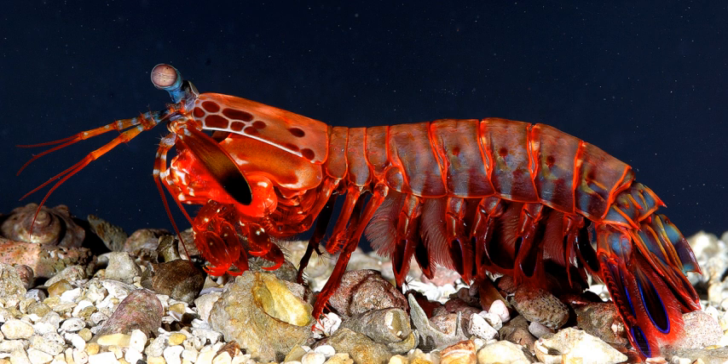Depending on the species, male and female may come together only to mate, or they may bond in monogamous long-term relationships. In the monogamous species, the mantis shrimp remain with the same partner for up to 20 years, sharing the same burrow and coordinating their activities. Both sexes often take care of the eggs. In Pulisquilla and some species in Nanisquilla, the female will lay two clutches of eggs — one that the male tends and one that the female tends. In other species, the female looks after the eggs while the male hunts for both of them. After the eggs hatch, the offspring may spend up to three months as plankton.